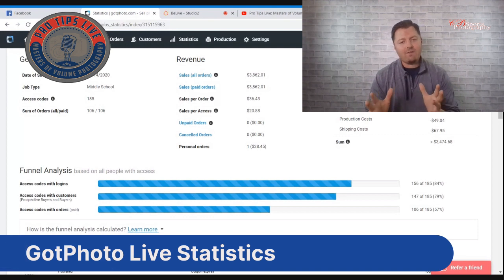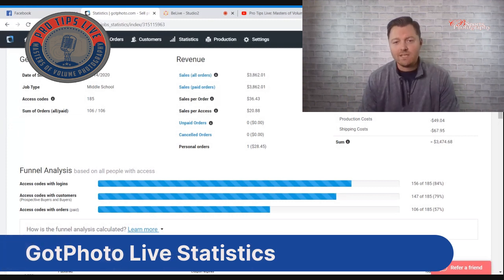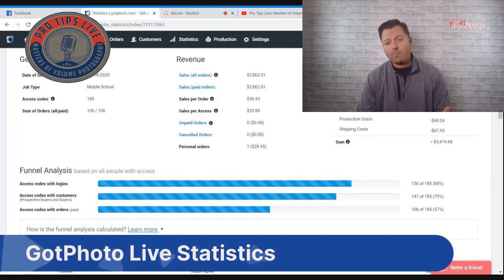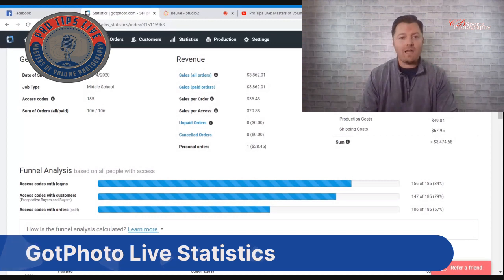This job is currently at $3,862 in sales. Without emails, we had an 84% login rate, meaning 84% of parents pulled out their card and logged in with their access code. We have a 50% order rate right now, and by the time the gallery closes it will probably be 65 to 70%. Our average order is $36, and with a mandatory $15 package purchase that's a pretty good average. After service fees and production costs, we're at $3,400 and change, with man hours drastically reduced.